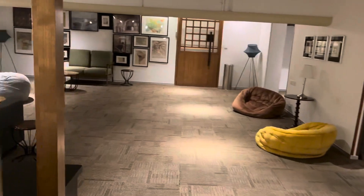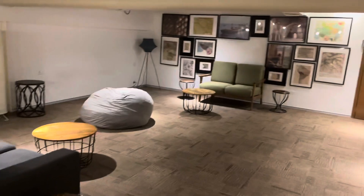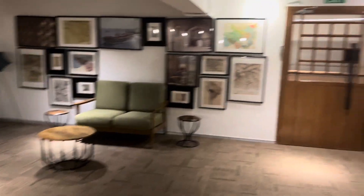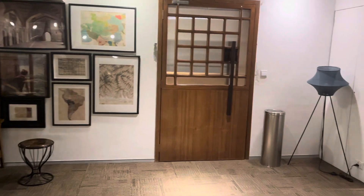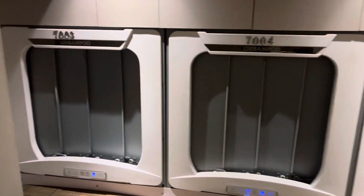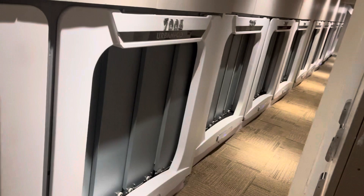This is the common lounge area — very aesthetically done, clean, minimalistic, very Japanese in the aesthetic. These are the classic pods in a row, and this is the storage area.